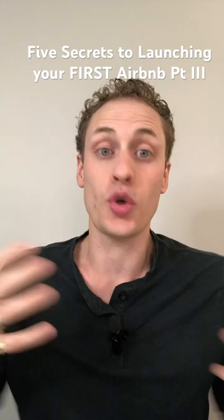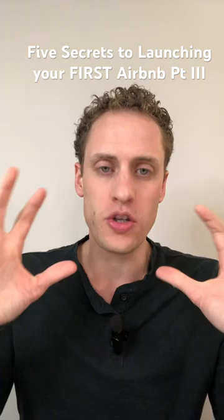These are the five secrets to launching your first Airbnb or short-term vacation rental. This is part three.